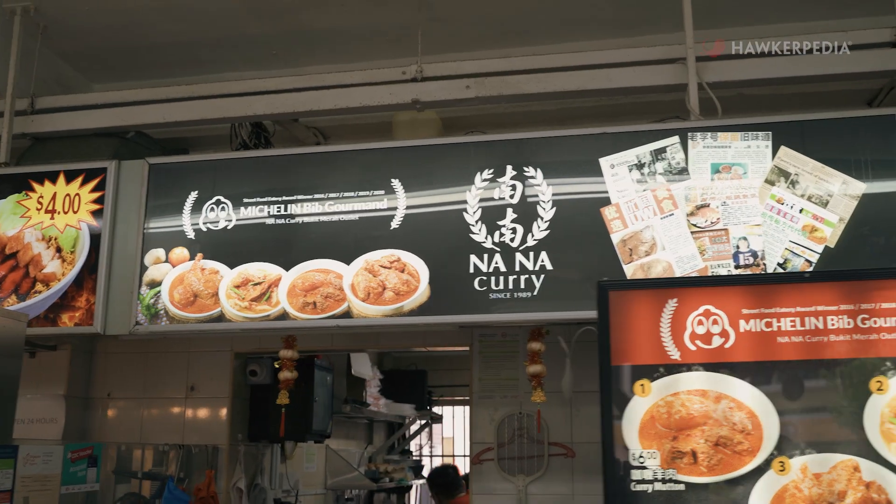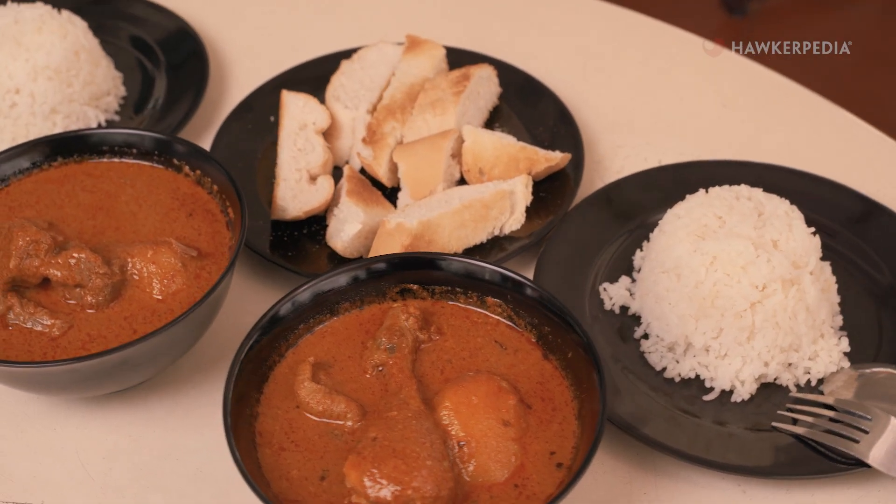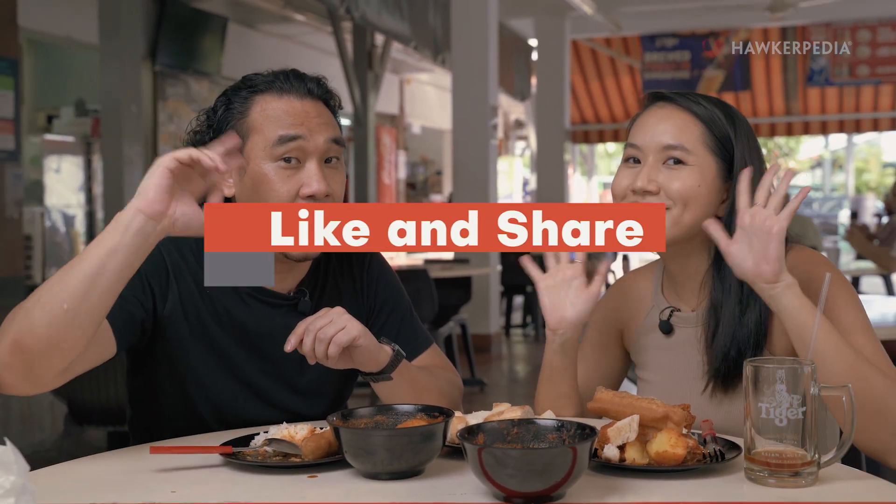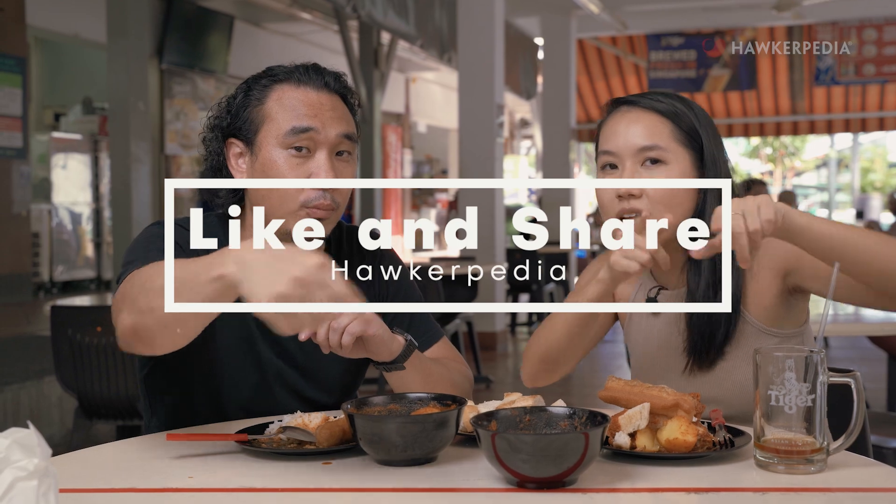Come check out this branch of Nana Curry to taste the owners' unique spin on this iconic curry recipe. If you feel like being converted and want to try out Nana Curry for yourself, you can check them out at 3 Lorong Liu Lian. That's it for this episode of Eating Out with Hawkepedia — we'll see you guys in the next one! Bye! Don't forget to like, share, and subscribe!